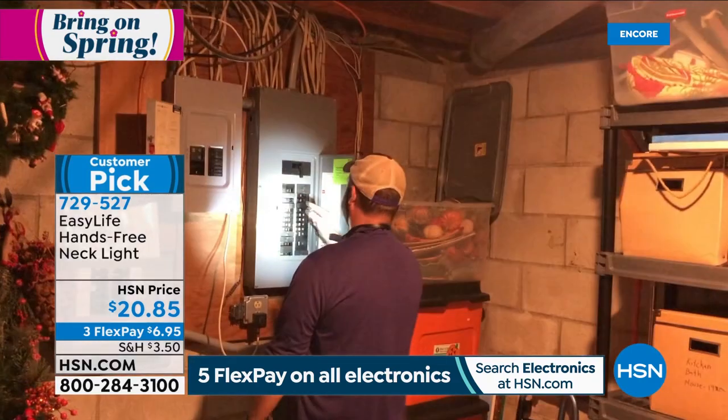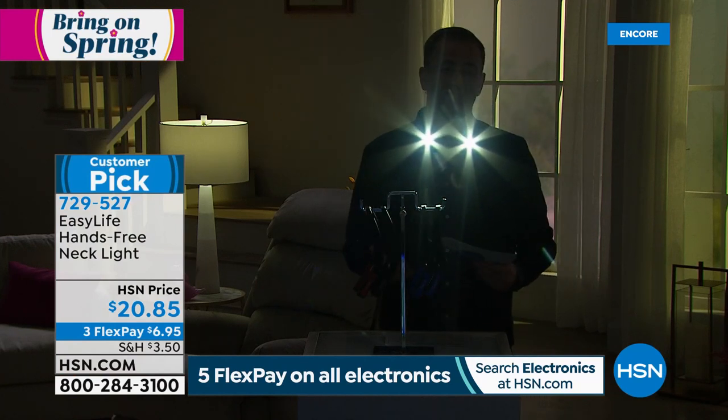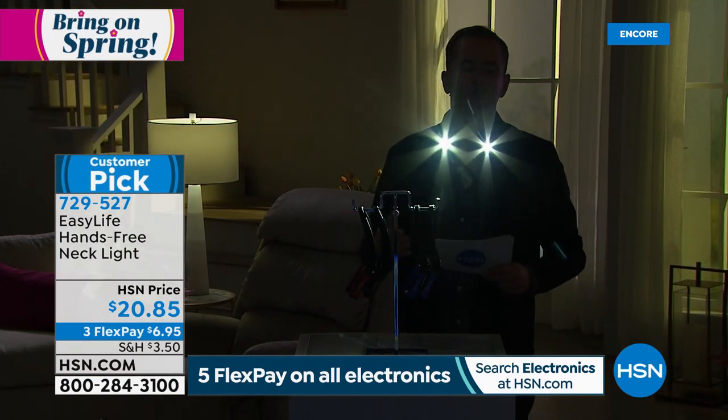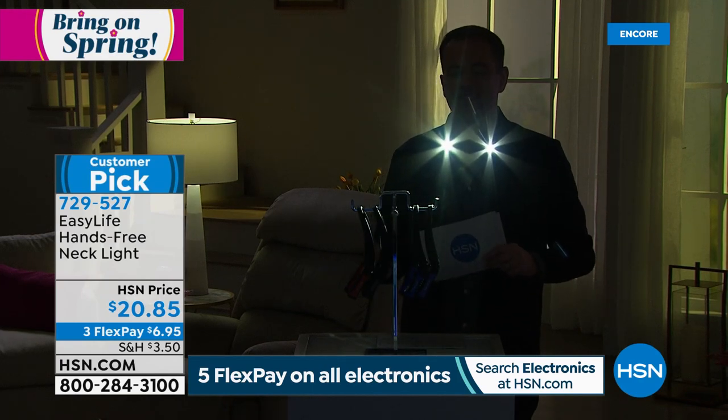I can see why this sells like wildfire, and the nice thing is it's $20.85. It's on three flexible payments of $6.95.